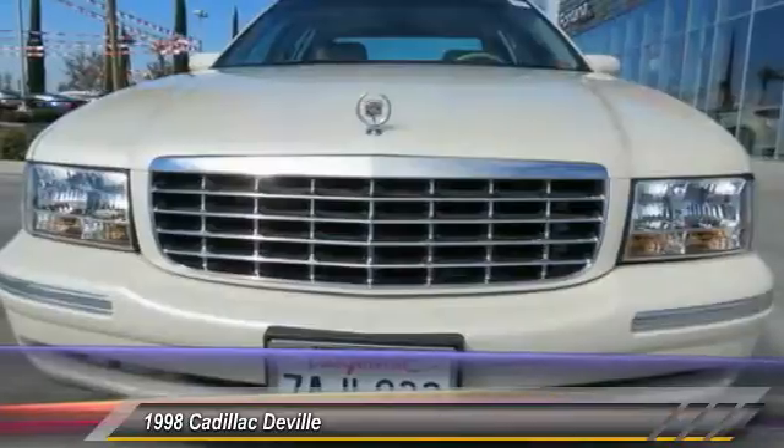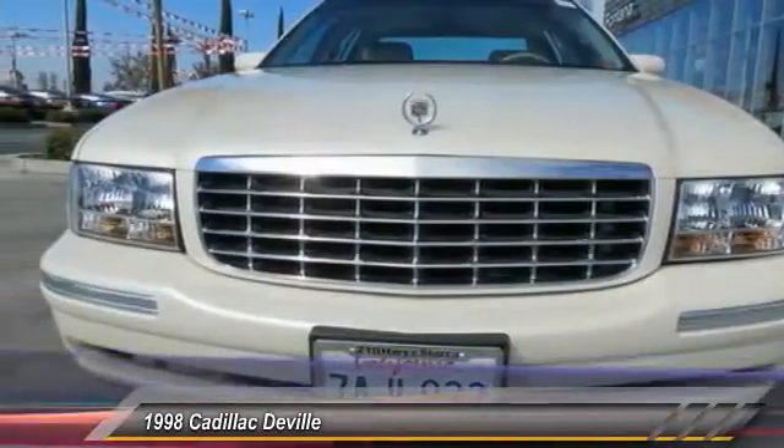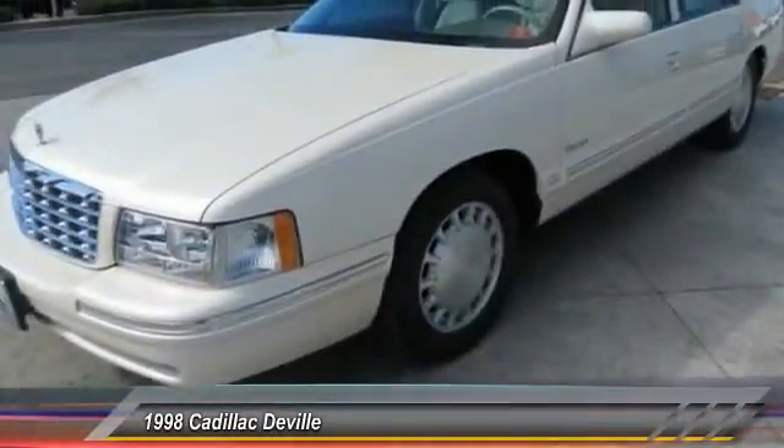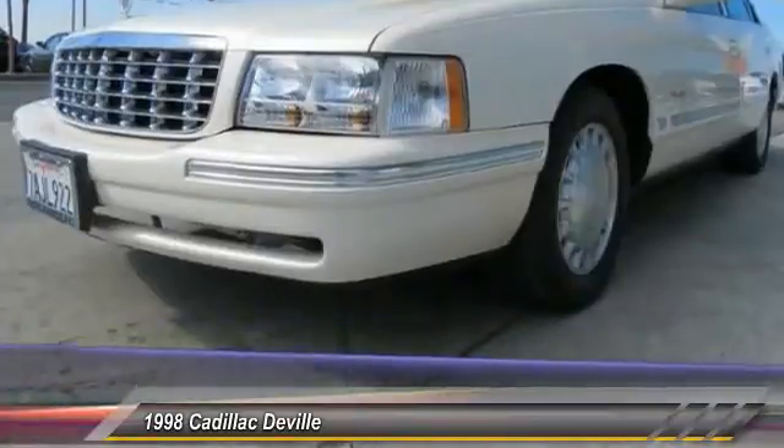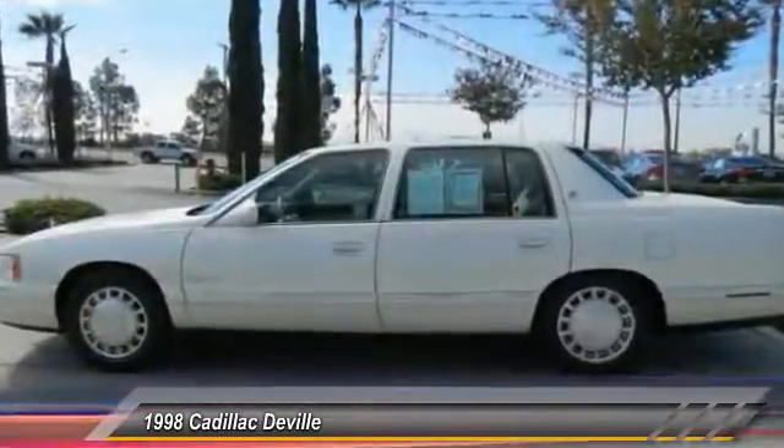Here are some of this vehicle's great options: leather-wrapped steering wheel, dual airbags, four-wheel disc brakes, center armrest, rear window defroster, overhead console, driver vanity mirror, front reading lamps, tilt steering wheel, and passenger vanity mirror.